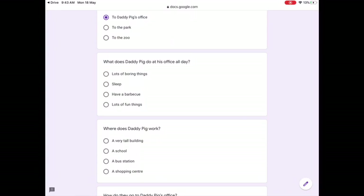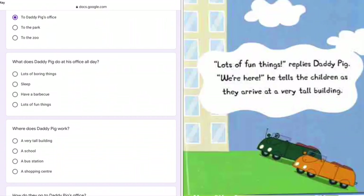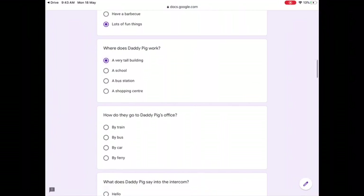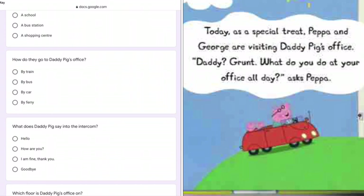What does Daddy Pig do at his office all day? Peppa asks, what do you do at your office all day? And Daddy replies, lots of fun things. Where does Daddy Pig work? It says they arrive at a very tall building. How do they go to Daddy Pig's office? They arrive in Daddy Pig's red car.